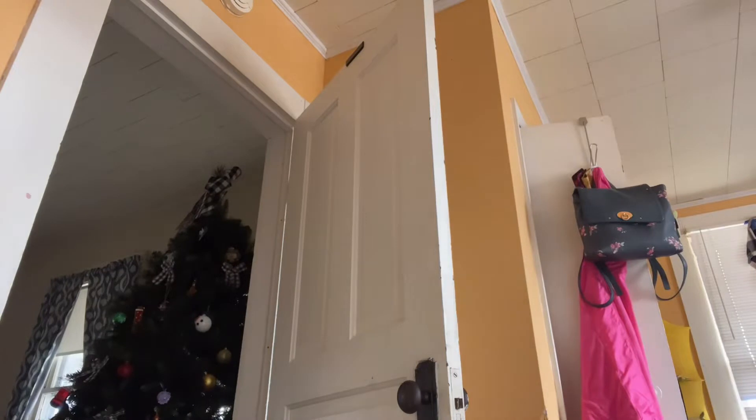First I'm just gonna fix a few things real quick, so I'm just gonna set you down right here. Oh my god, my neighbors are outside — I feel like my neighbors are watching me. They probably think I'm crazy because they probably think I'm talking to myself.